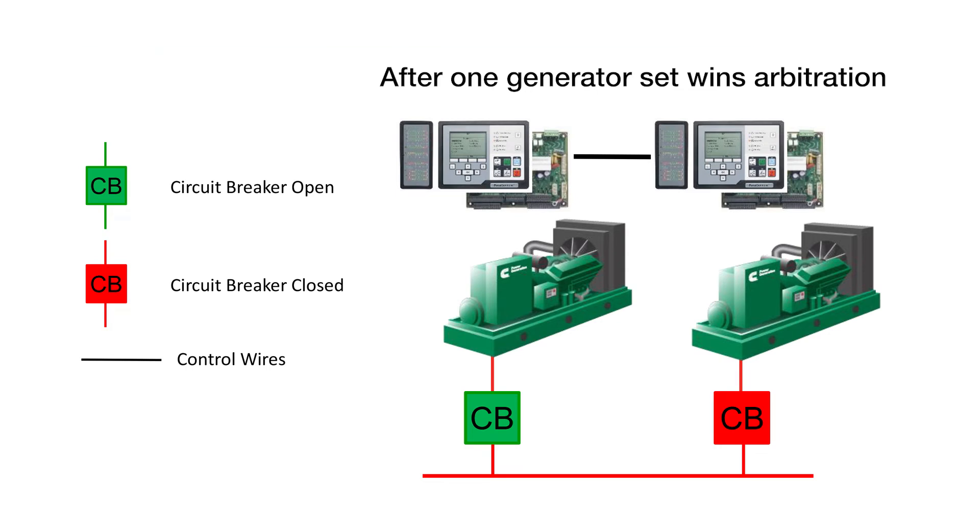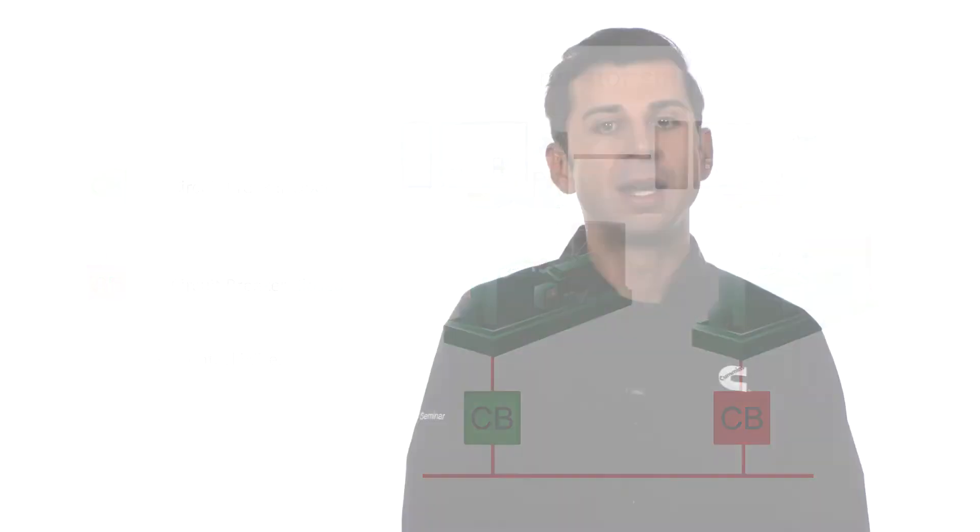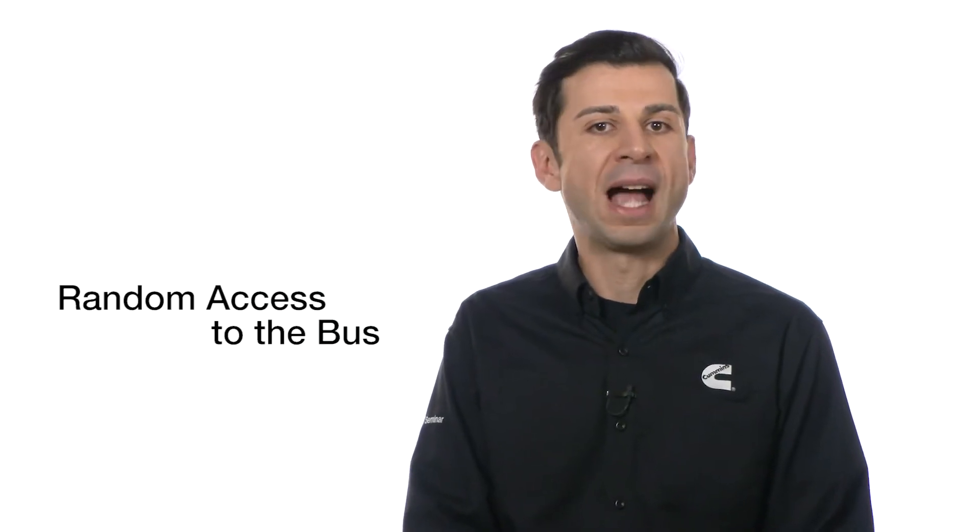Initially, only one generator set closes to the bus. Every generator set has an equal chance of winning this arbitration. Hence, this is called random access to the bus.